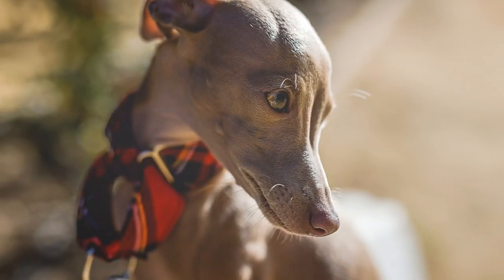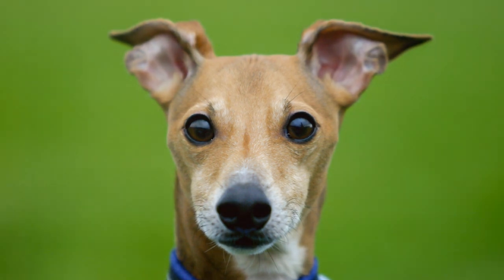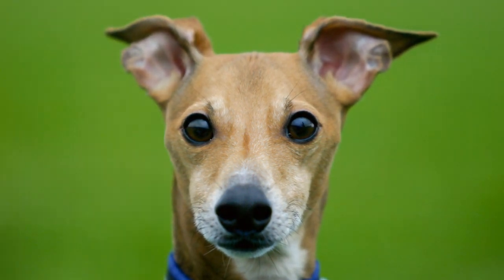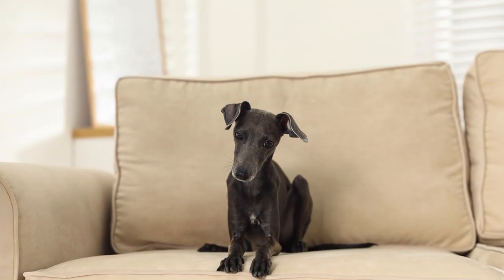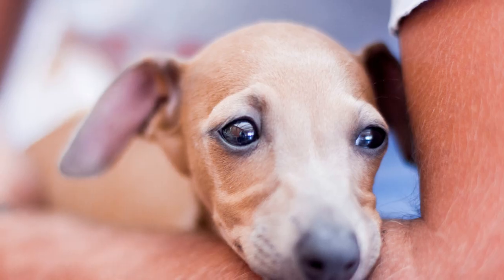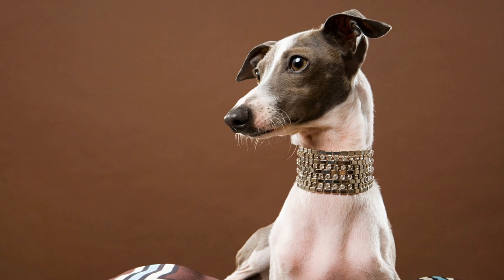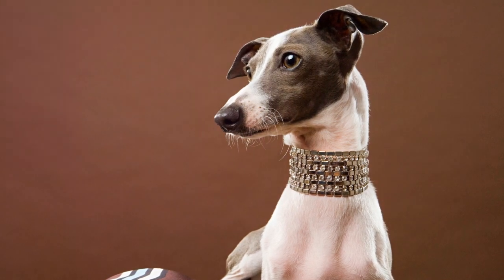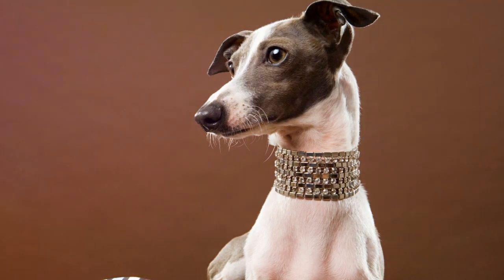On to the elegant Italian Greyhound. These sleek and graceful dogs have a very short coat that requires little grooming. They are smaller than regular Greyhounds, yet despite their delicate appearance they are quite hardy and enjoy regular exercise. Ideal for both city and countryside living, they adapt well to different environments, making them a versatile choice. However, they often prefer to live with owners who are home most of the time.